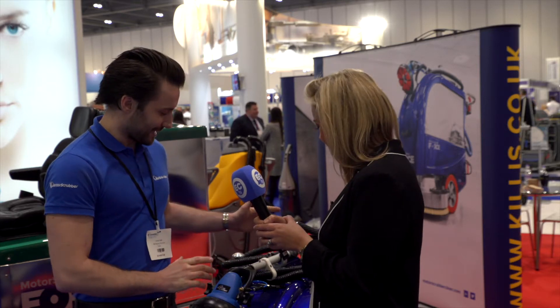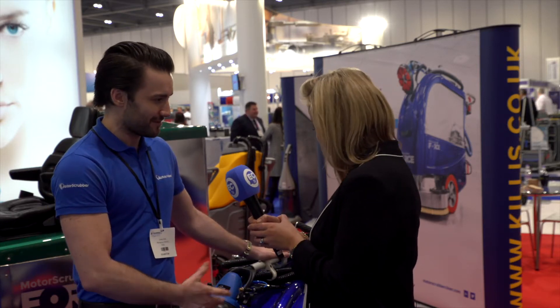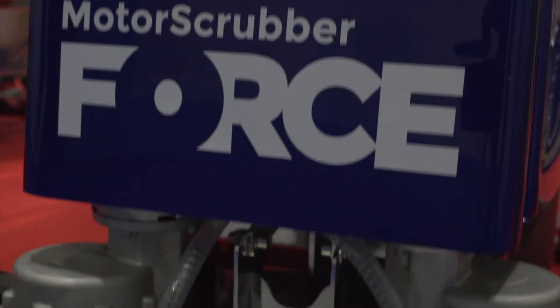This is a patent-pending invention of mine. I was actually at the ISSA show in Amsterdam when I came up with the idea. I had just recently designed the new Jet model of the Motor Scrubber, which has a pump on the backpack and chemical injection, and at the show I was just brainstorming, thinking what else could be done with this head unit.